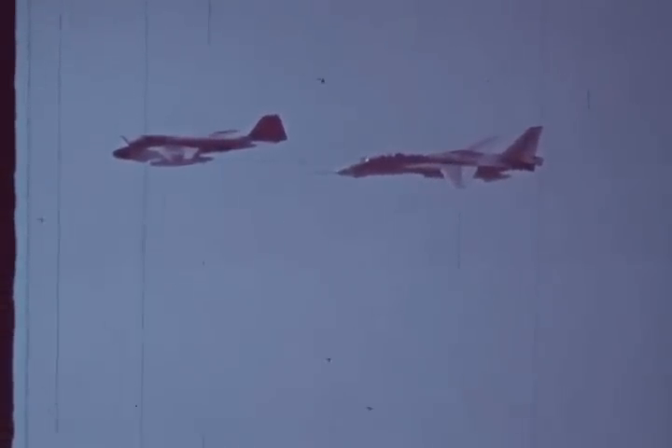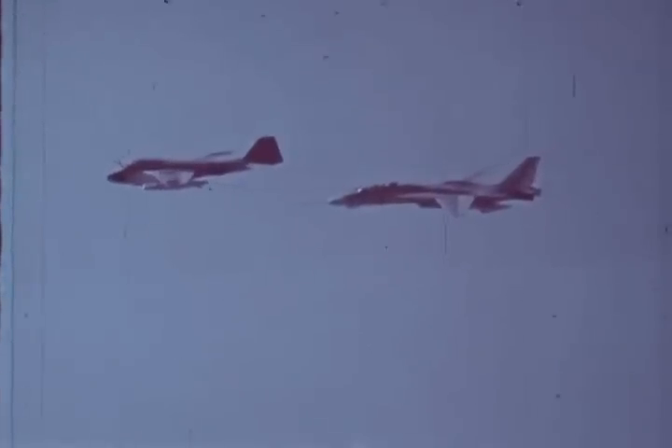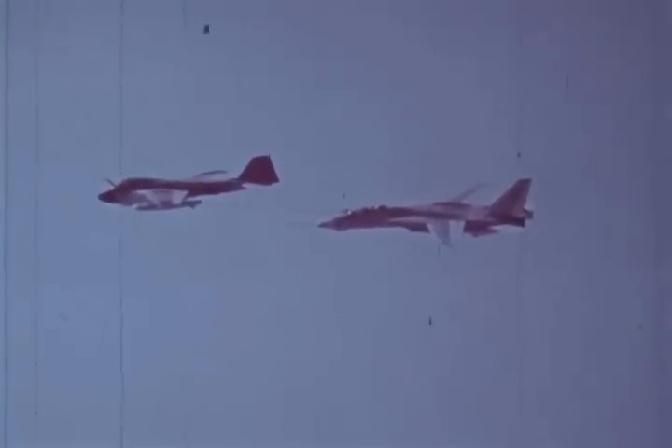In-flight refueling has become routine in the F-14 program, extending flight time in the airplane. A very extensive instrumentation system has all parameters telemetered back to the ground. The only limitation on the endurance of the flight becomes what the pilot can endure. We recently flew one flight of five and a half hours with three in-flight refuelings.